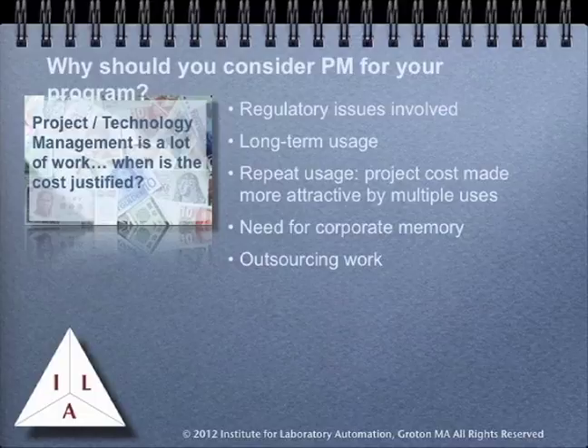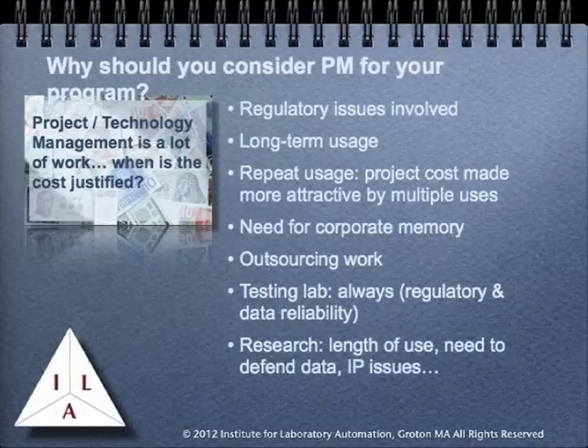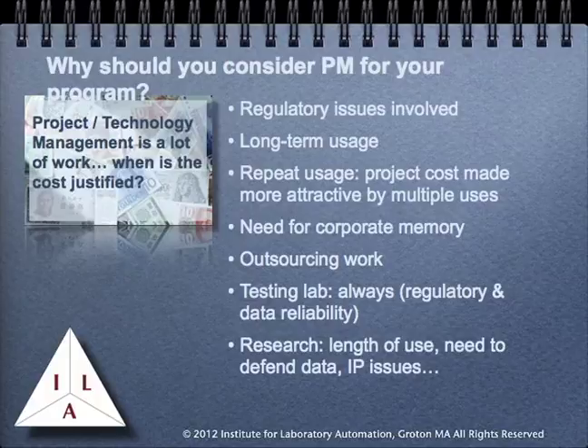If you're going to be successful, the project has to be well-managed and well-documented. In both testing and research laboratories, there is a need to be able to defend the data that's being generated in case there's a challenge either in court or in support of patent issues. One line of attack is to challenge the way the work was done. By having a solid, well-documented project management program, you can demonstrate that the underlying projects used to create the data were properly managed and meet all regulatory requirements.